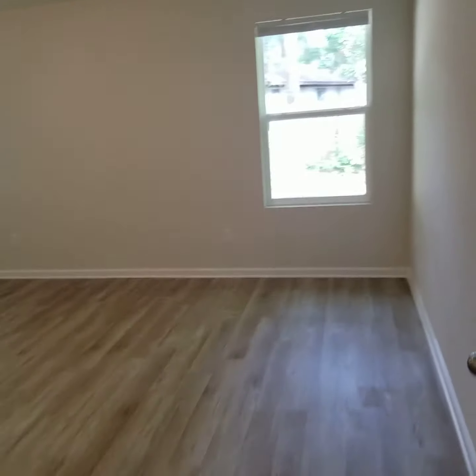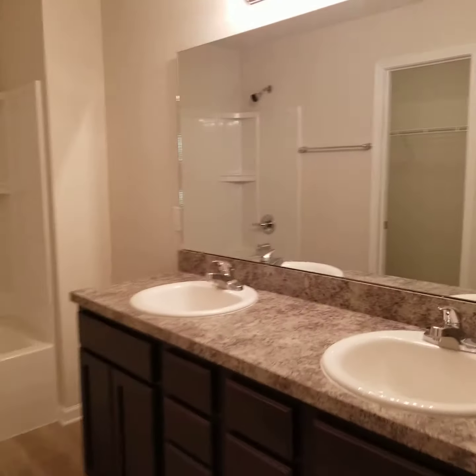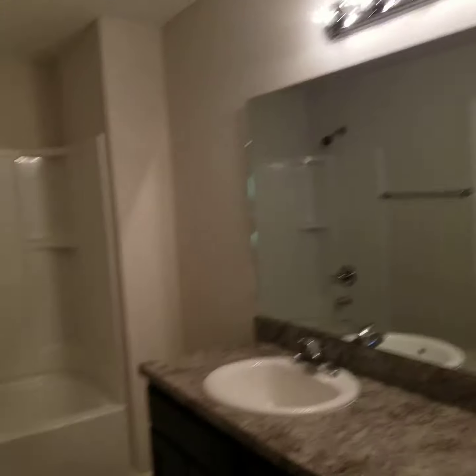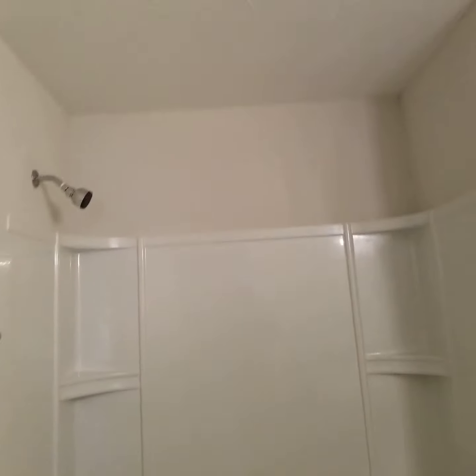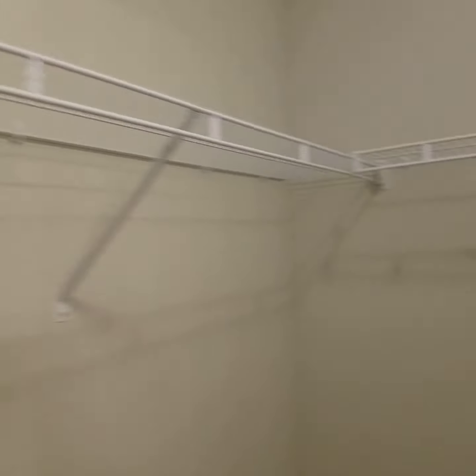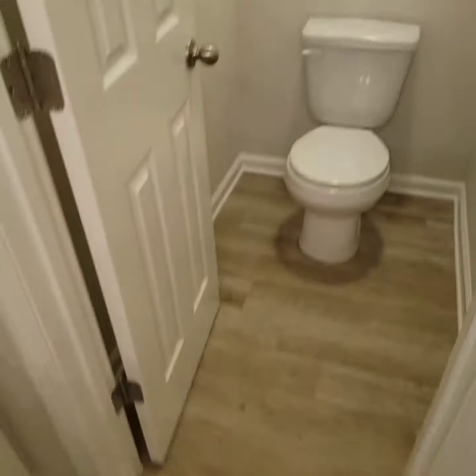Here at the back is the master bedroom. Master bath. Nice walk-in closet. Separate throne room.